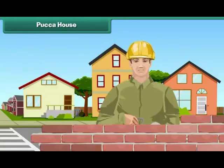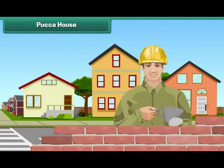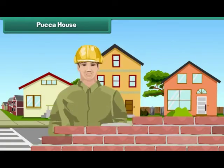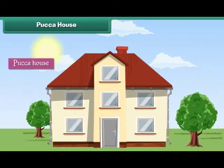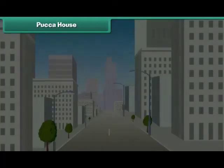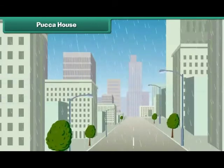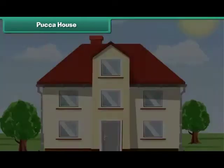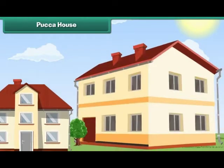Pakka house: In towns and cities, houses are built with bricks, cement and concrete. Such houses are called pakka houses. They are strong. They can withstand earthquakes, storms and floods. Pakka houses can be single or multi-storied. Some single-storied pakka houses are huge. They are called bungalows.